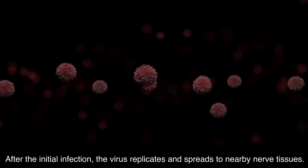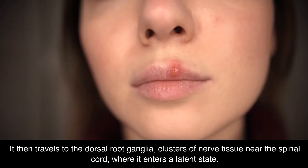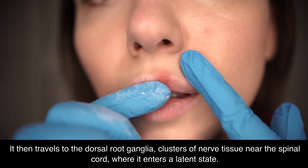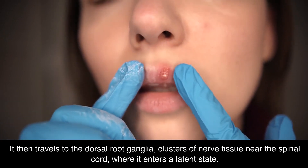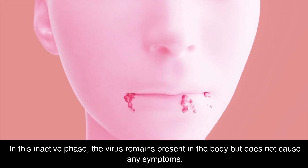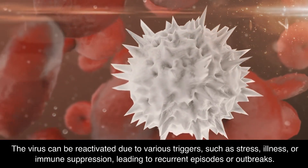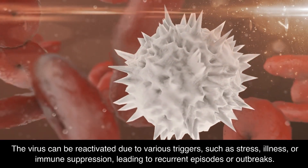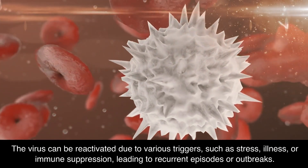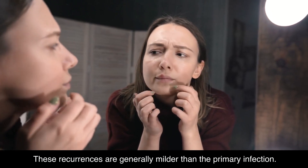After the initial infection, the virus replicates and spreads to nearby nerve tissues. It then travels to the dorsal root ganglia, clusters of nerve tissue near the spinal cord, where it enters a latent state. In this inactive phase, the virus remains present in the body but does not cause any symptoms. The virus can be reactivated due to various triggers, such as stress, illness, or immune suppression, leading to recurrent episodes or outbreaks. These recurrences are generally milder than the primary infection.